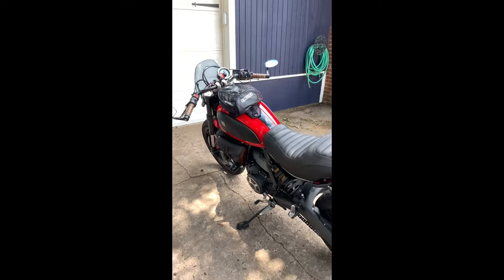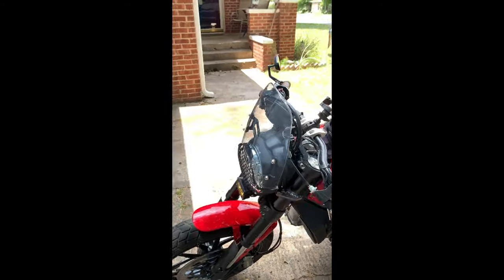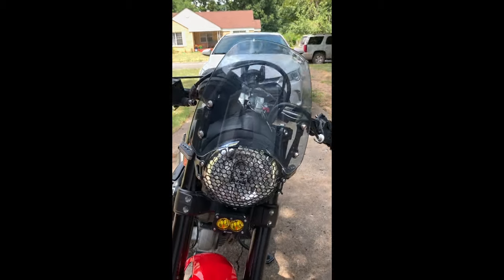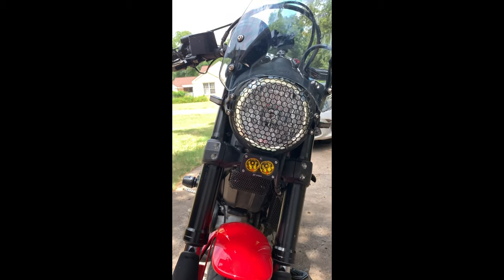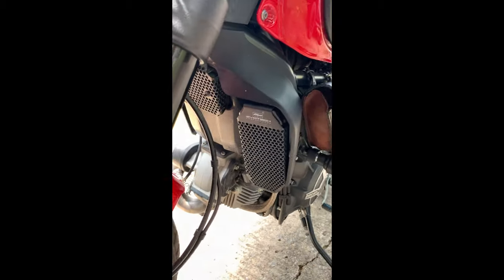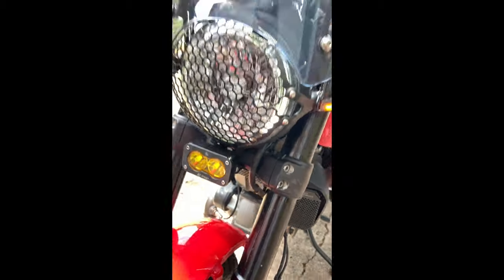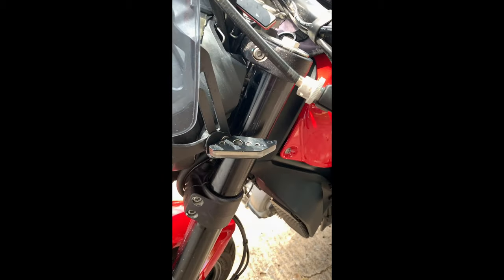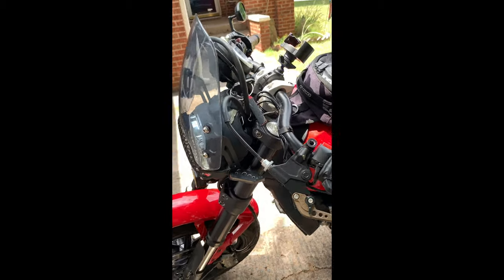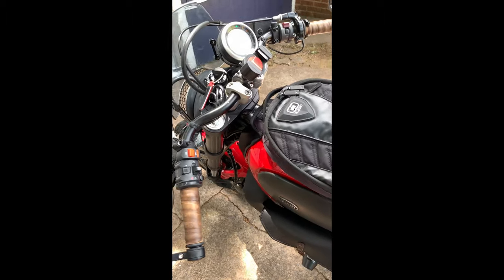Here she is guys — the 2016 Ducati Scrambler Icon. Some of the things that my husband and I have added to her: the Dart windscreen, the Baja Design S2 Pro ox light, these Evotech cooler guards, NRG front signals, DNA high flow filter, and Norman Hide M bars.